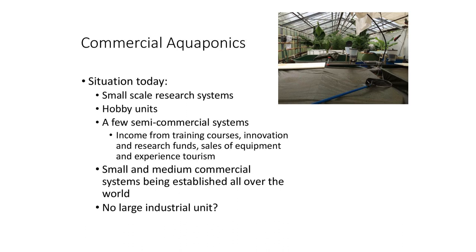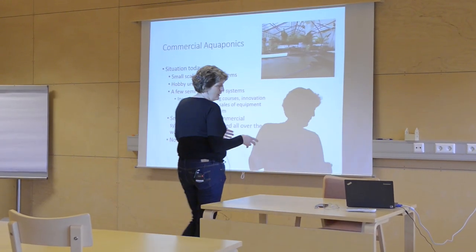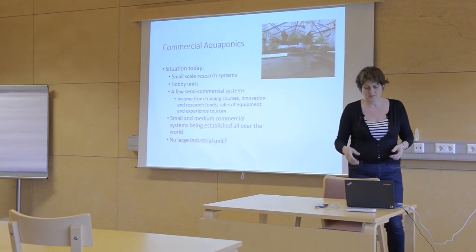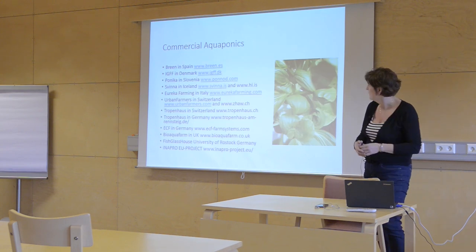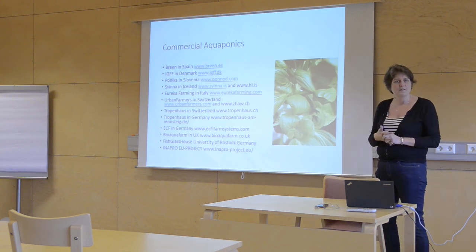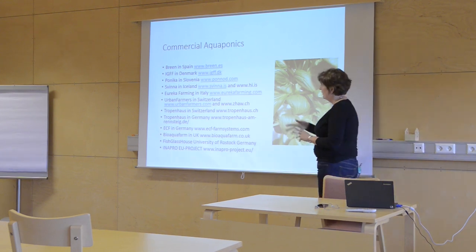We made these aquaponics guidelines — I don't have enough for all of you, but you can distribute them, maybe one per working group afterwards. In this, we try to focus on large systems in Europe, really getting the knowledge about what we have already established — not in the planning, but established. And we have Breen in Spain.